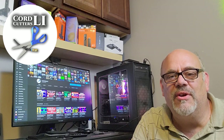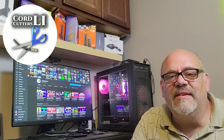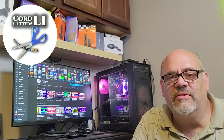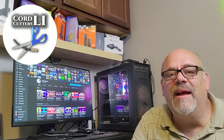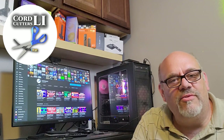Hi and welcome back to Cord Cutters L.I. In today's video, I'm going to be sharing another great streaming app that you can install on your Amazon Fire Stick or Android TV streaming box. This app comes loaded with lots of popular movies and TV shows, as well as a big section of live TV. You don't need to sign up, no email address required, no VPN required. Just fire it up and enjoy, letting you save money on your cable bill and keeping money in your wallet.